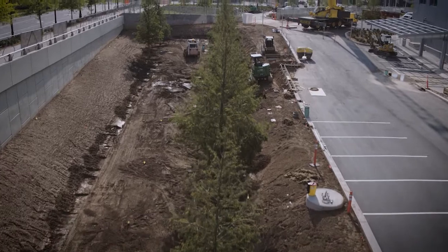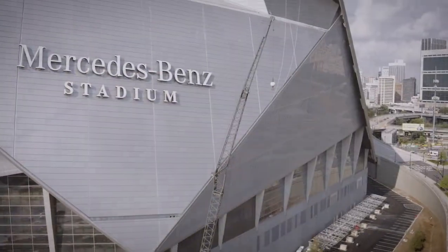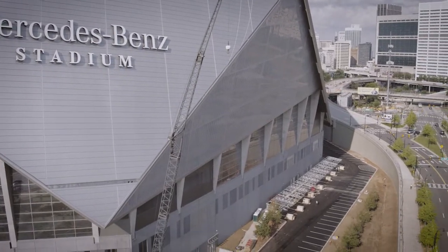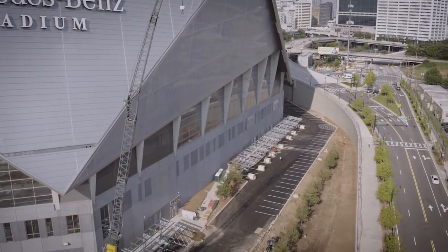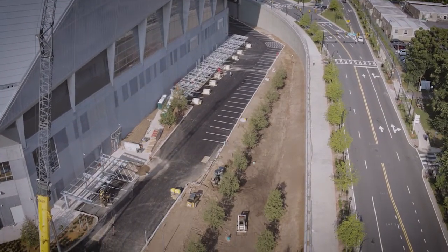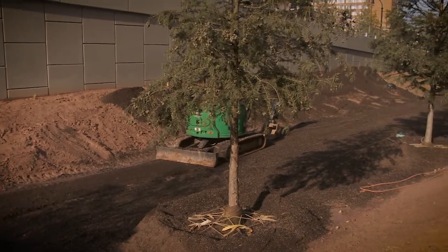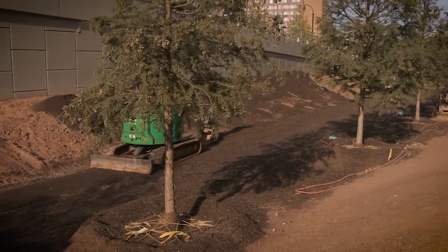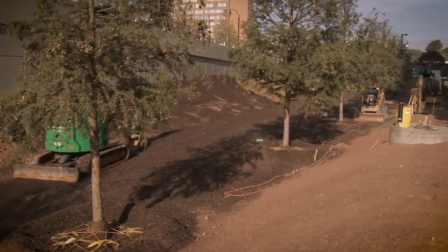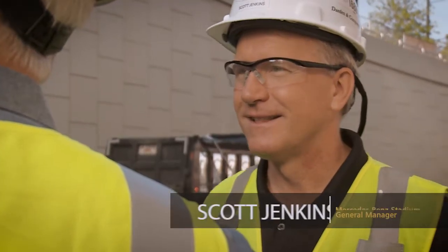Engineered soil's contribution to helping manage stormwater is one of the biggest reasons major construction projects are excited about using it. In Atlanta, the recently completed Mercedes-Benz Stadium incorporated over 150 tractor-trailer loads of engineered soil for their large bioswale and water retention area. It was created on the stadium grounds to help capture, retain, and manage high volumes of water runoff from adjacent impervious surfaces. Scott Jenkins is the Mercedes-Benz Stadium general manager.